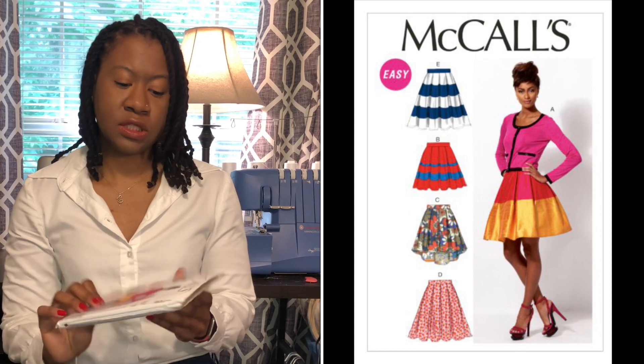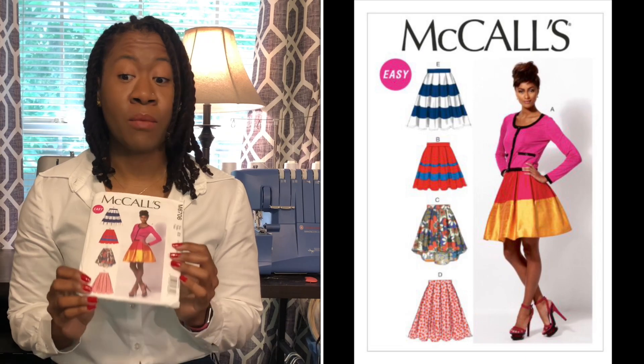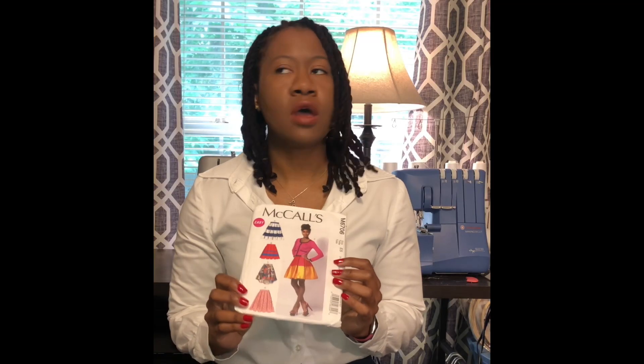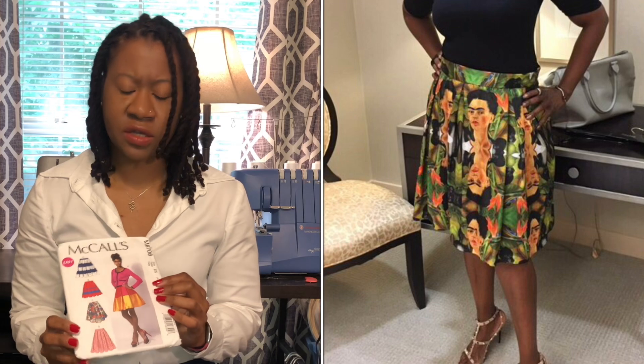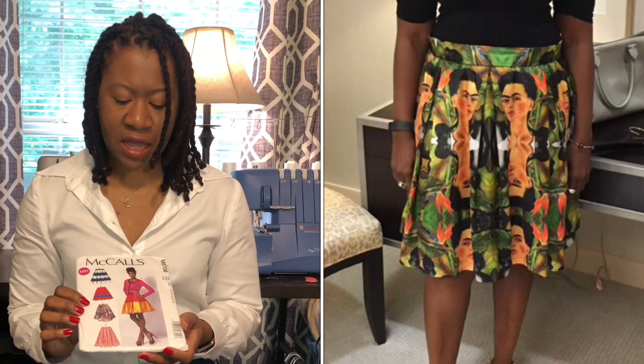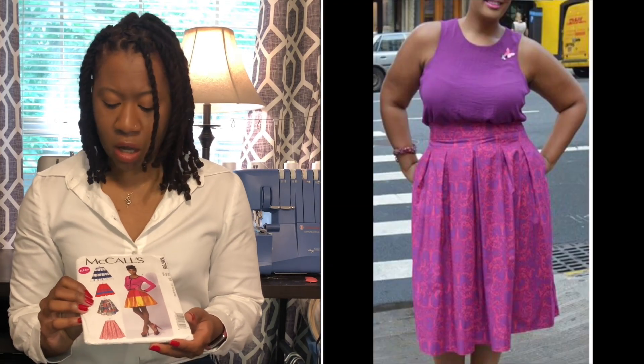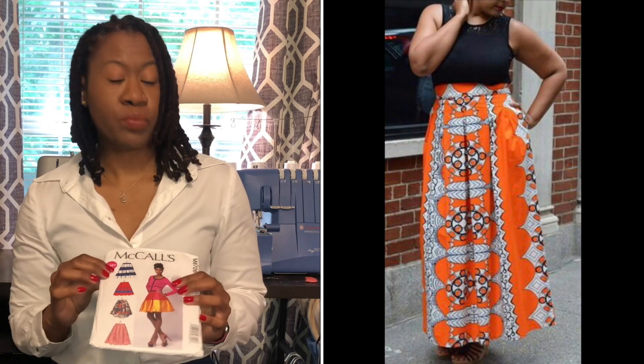Next up is my essential bottom. This is McCall 6706 — it is a skirt pattern. I'm not a skirt girly, but anyone I've ever made this pattern for has loved it. I'll throw some pictures up so you can see them. I've made this skirt in a variety of different fabrics: silk, quilting cotton, and Ankara. Just all-around great with the style lines. You can make it in stripes, contrast the fabric, mix and match prints, solid colors — make it fancy, make it casual, throw some sneakers on with it. It's great.